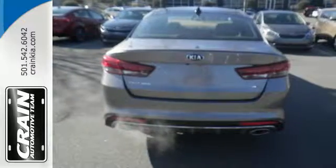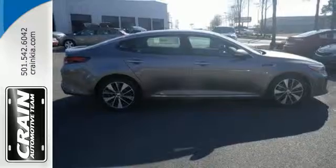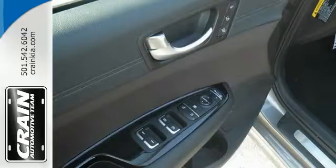This high performance vehicle will get you and your family wherever you have to go. Split folding rear seats help you fit more into the back than you'd ever believe possible. Find out what other surprises await.